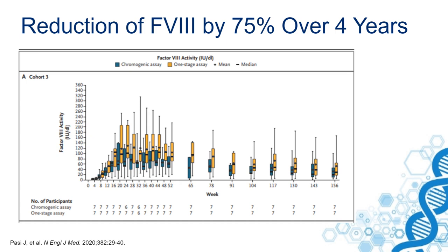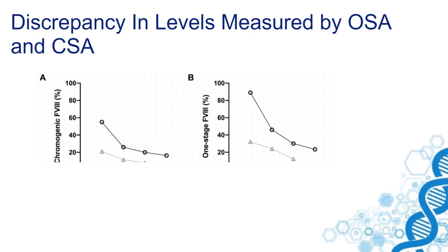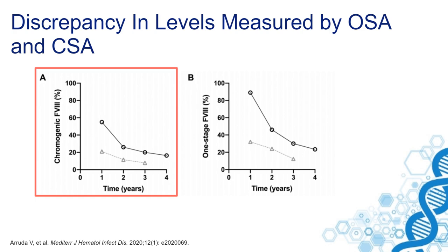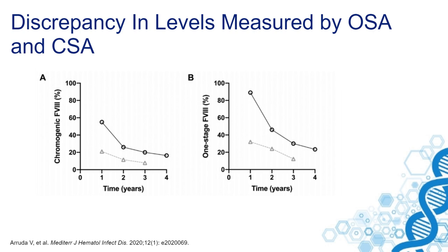Expression levels of factor VIII can be measured both by chromogenic assays and one-stage assays. As shown in data from gene therapy trials over a few years, measured with either chromogenic or one-stage assays, they clearly show different results. The chromogenic assays have a lower result than the one-stage assays, both for factor VIII and factor IX.